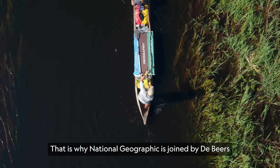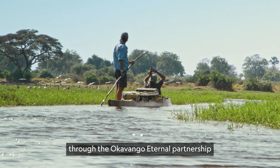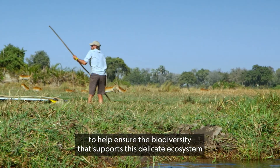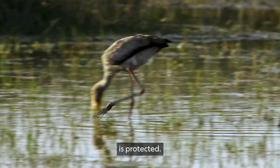That is why National Geographic has joined with De Beers through the Okavango Eternal Partnership to help ensure the biodiversity that supports this delicate ecosystem is protected.